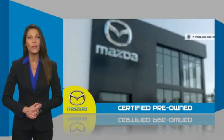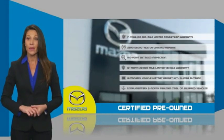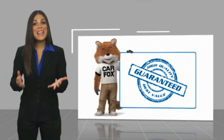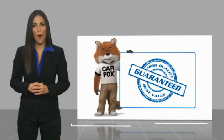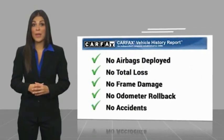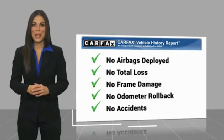Stop into your local Mazda dealer today and ask about Mazda's fantastic certified pre-owned program. Here's another high-quality vehicle with a Carfax vehicle history report. Be sure to find a complimentary copy of this report online or contact the dealership.